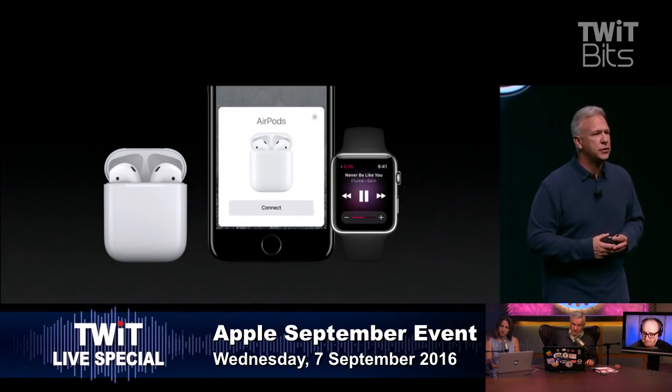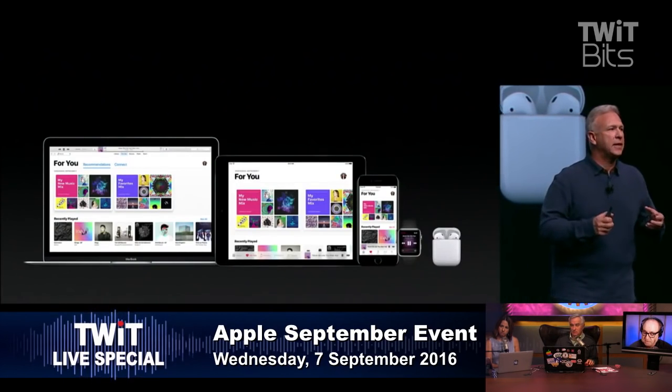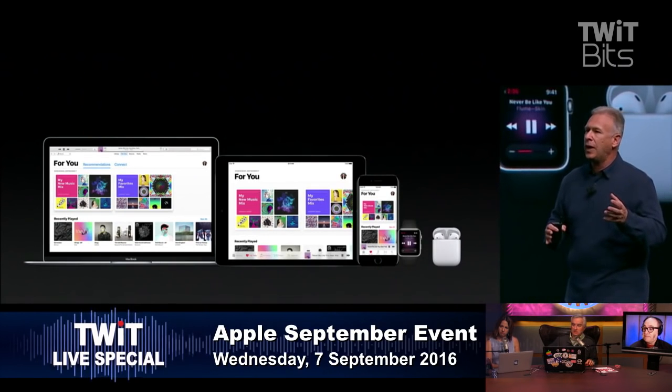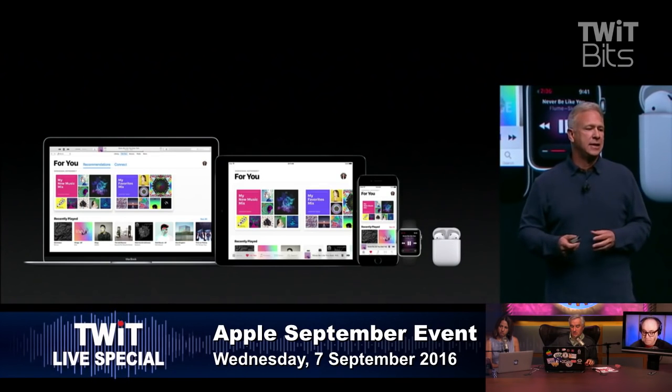The AirPods automatically switch to whatever device you're using, and it propagates that setup across your iPads as well. One step setup across all your devices — it's that easy. Ecosystem lock-in writ large, but if it's better, needs to be better.